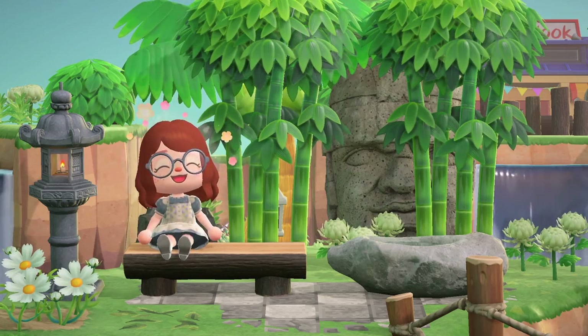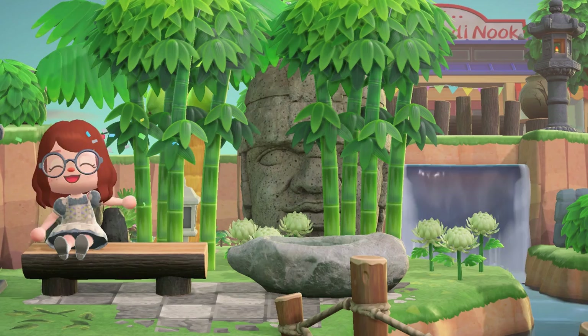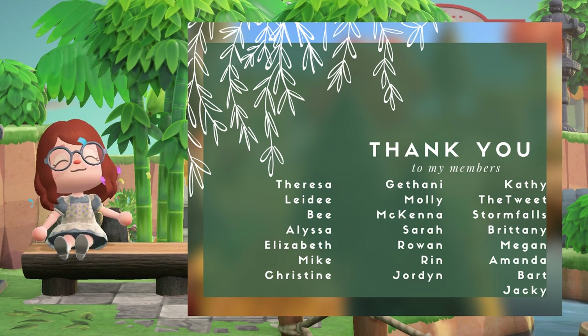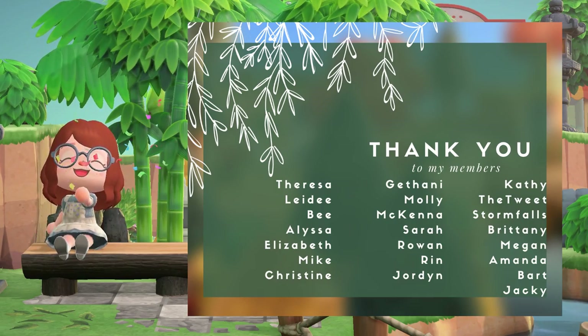Before we get started, I just want to say a huge thank you to everyone who submitted. This time I got so many submissions and they were all incredible, so if your island didn't make it, it was still gorgeous. Also, thank you so much to all of my members on the channel — if you'd like to join, the link is in the description or you can push the join button. Thank you so much for continuing to encourage me.